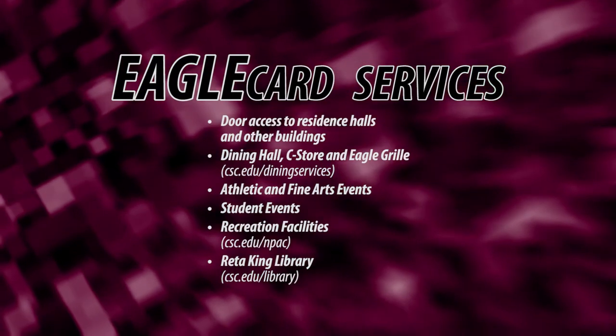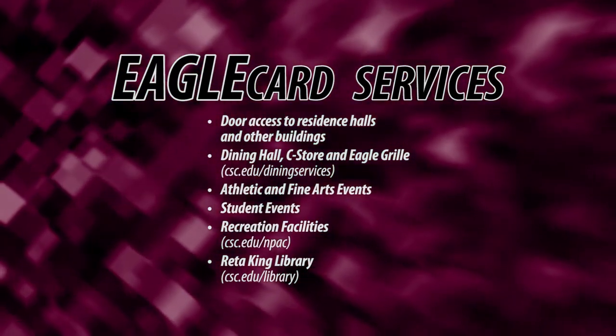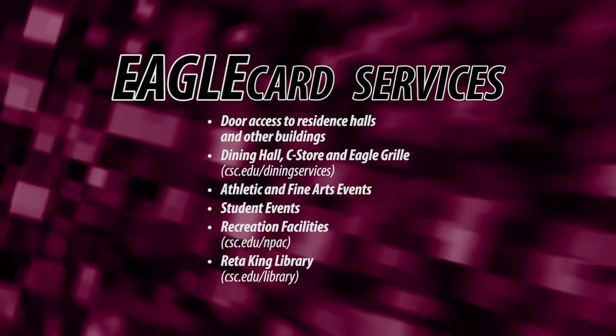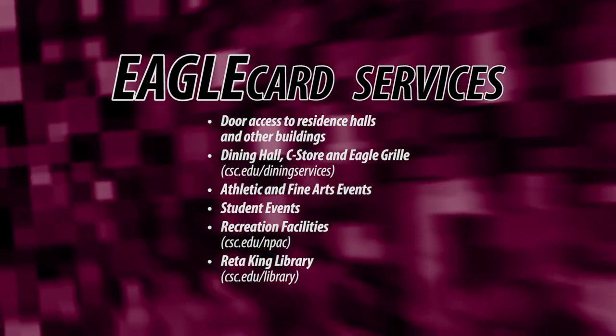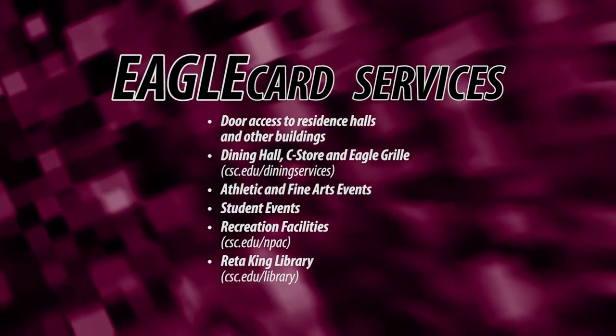CSC students, faculty, and staff can use the Eagle Card to enter buildings they live and work in, get meals at the dining hall, C-Store, and Eagle Grill, attend athletic, fine art, and student events, access recreation facilities at the Nelson Physical Activity Center, and check out books at the King Library.